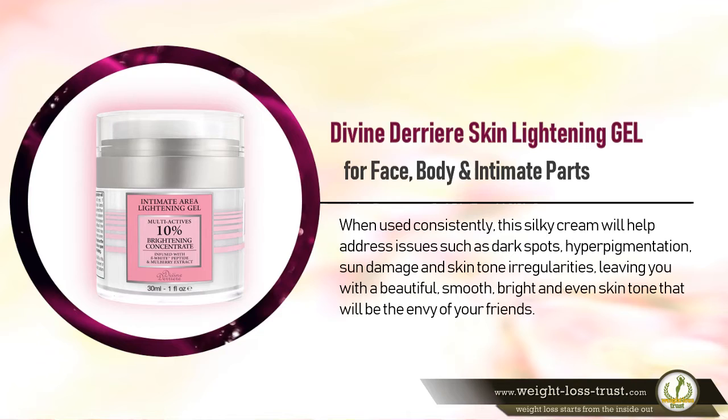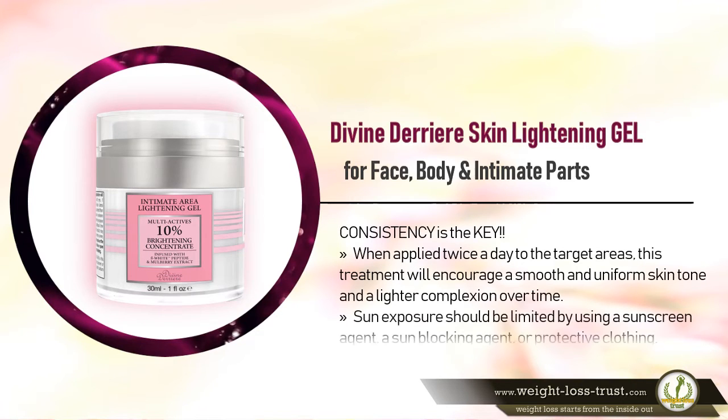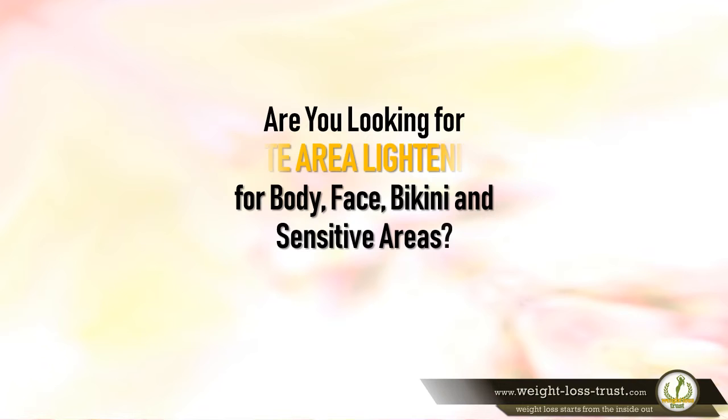When used consistently, this silky cream will help address issues such as dark spots, hyperpigmentation, sun damage, and skin tone irregularities, leaving you with a beautiful, smooth, bright, and even skin tone. Applied twice a day to the target areas, this treatment will encourage a smooth and uniform skin tone and a lighter complexion over time. Sun exposure should be limited by using a sunscreen agent, sun blocking agent, or protective clothing.